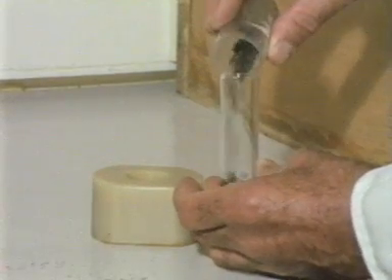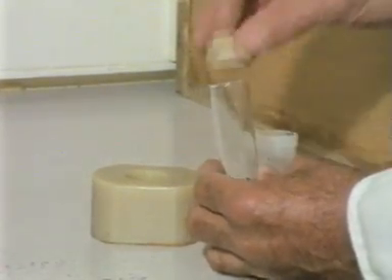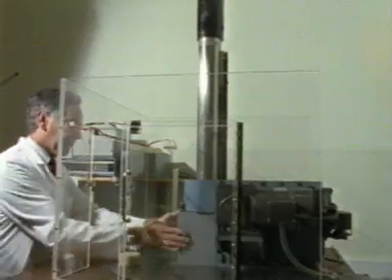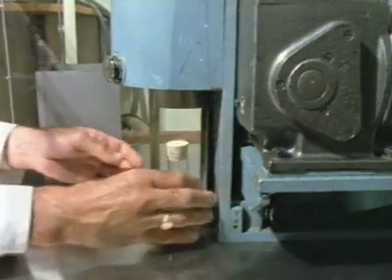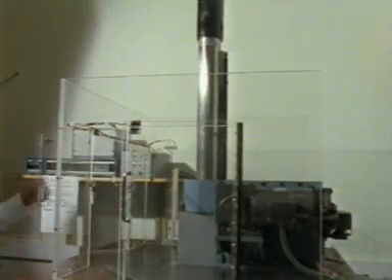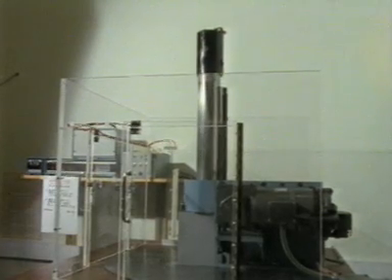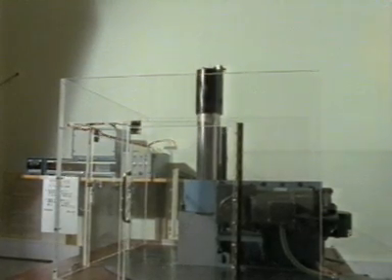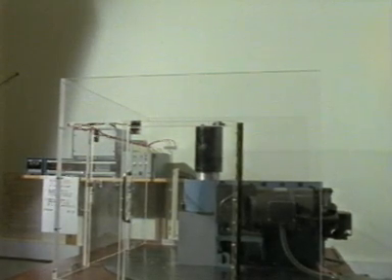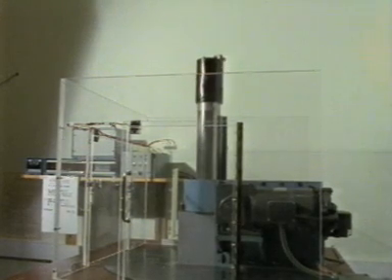Here at Langford, Tsetse pupae are being prepared for sterilization by exposure to radiation from a cobalt source. When the flies hatch, the males will be selected and released in Africa. They will compete with normal males for the available females, but no offspring will be produced.